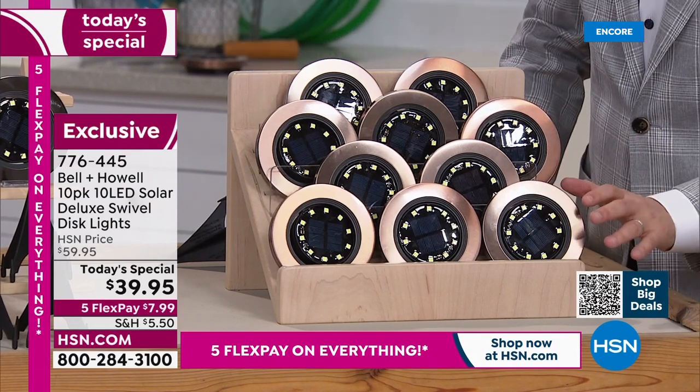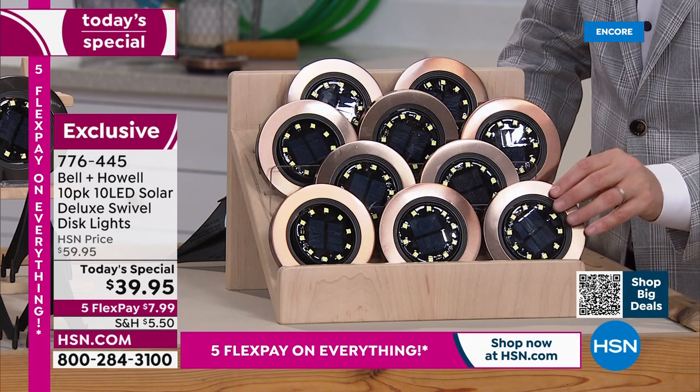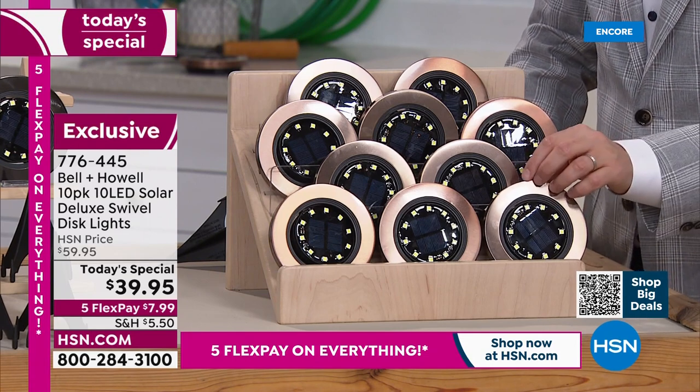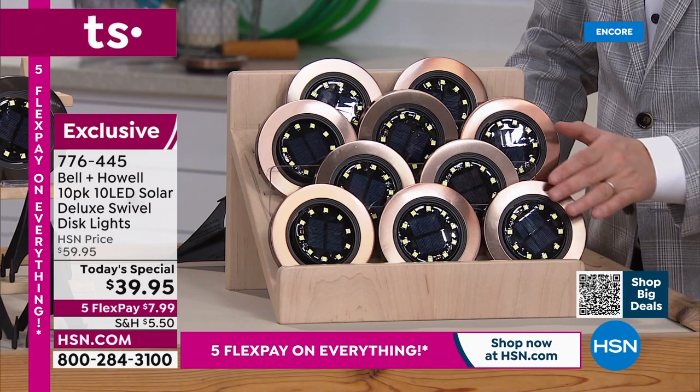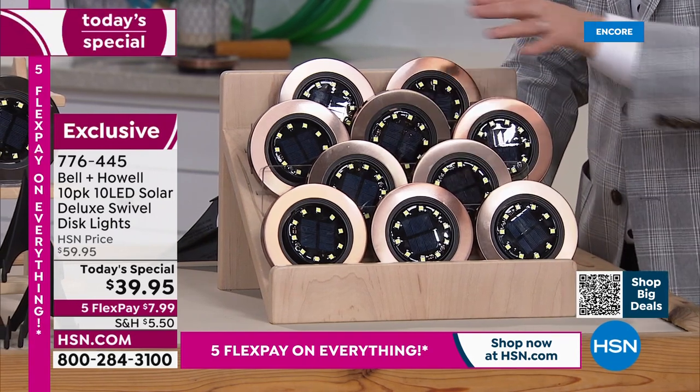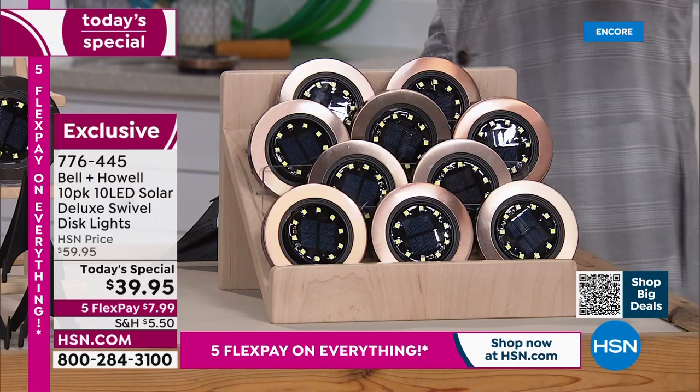The bronze has a very high-end, elevated look. It looks special and it really is. The materials used are rust resistant quality. You're getting 10 in that beautiful bronze.